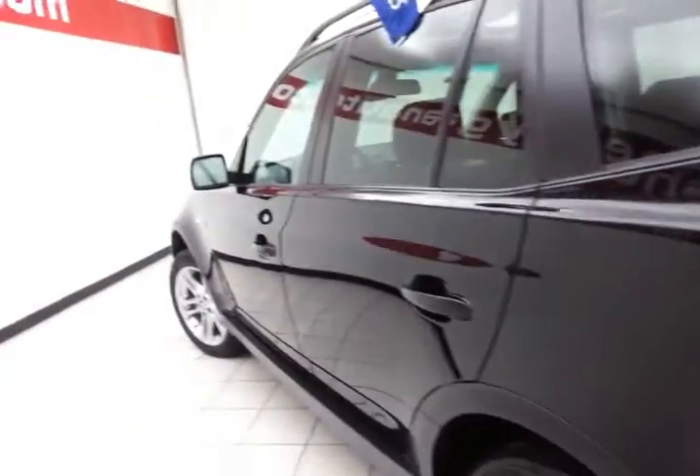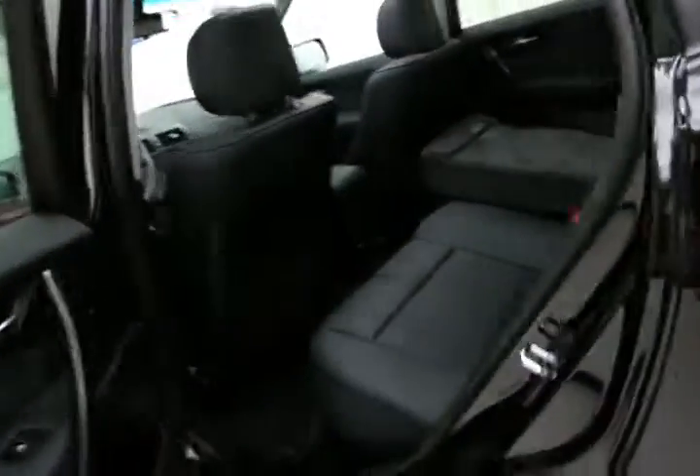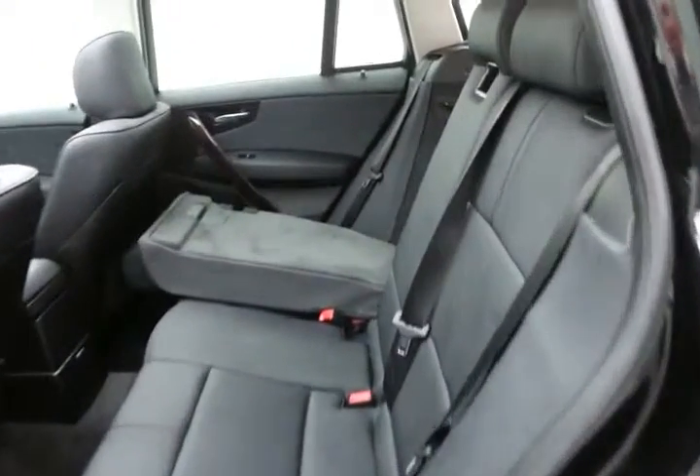The X3 is in the compact SUV class, with a very capable all-wheel drive system for inclement weather.